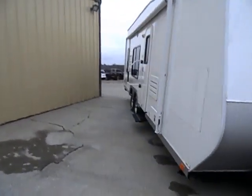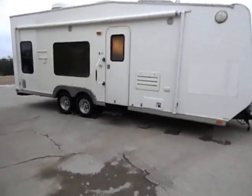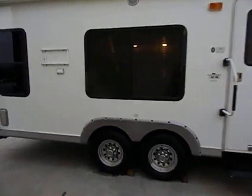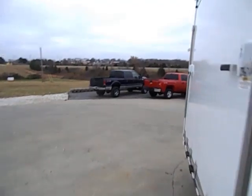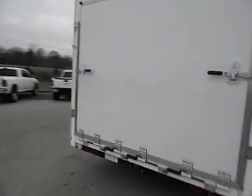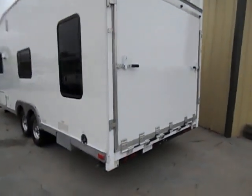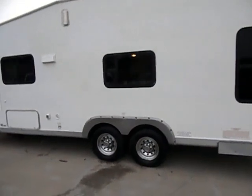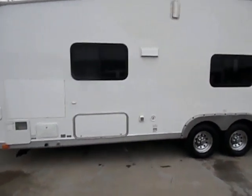This is a 2008 Thor by Tahoe 22FB toy hauler, folks. Bumper pull. Really, really nice unit. You can hear I've got the generator running — it does have a built-in onboard Onan 4000 Quiet Gen. Big ramp door there in the back. Kind of doing a quick walk around; we'll open everything up and check out this whole thing. The big feature about this is having the onboard generator.